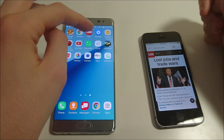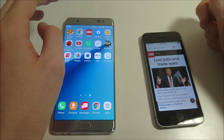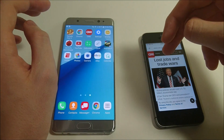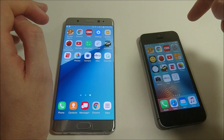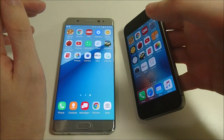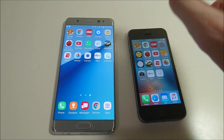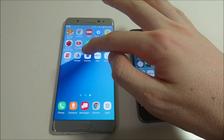In terms of specs: both have 12 megapixel rear-facing cameras, 1.2 megapixel front-facing on the SE versus 5 on the Note 7. The SE has an A9 chipset with 2GB of RAM, and the Galaxy Note 7 has a Snapdragon 820 with 4GB of RAM. The iPhone SE comes in either 16 or 64GB of storage — I would definitely suggest the 64. I have the 16 for this update and it was a real pain; I had to delete half my apps just to install it. On the Galaxy Note 7 you do have microSD card support, which you do not have on the iPhone SE. 1624mAh battery on the iPhone SE versus 3500 on the Note 7.